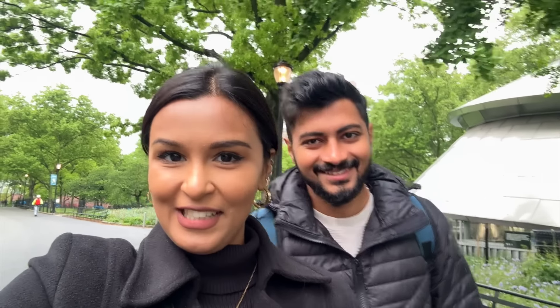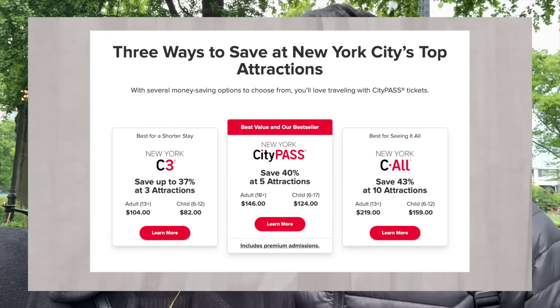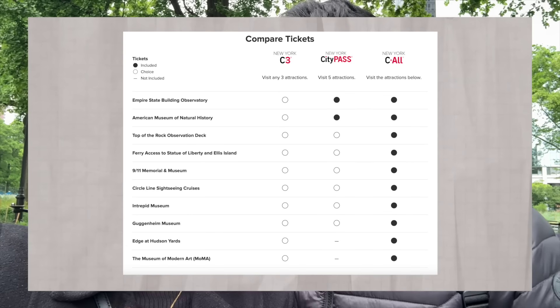We've made it to Battery Park. Today we're starting off with a touristy thing — we are going for the Statue of Liberty and Ellis Island tour. You can do this using the City Pass. City Pass is a great thing to have if you're travelling to the US, and we've gotten one for New York. It covers a lot of different places, and through that pass we have access to this tour as well.